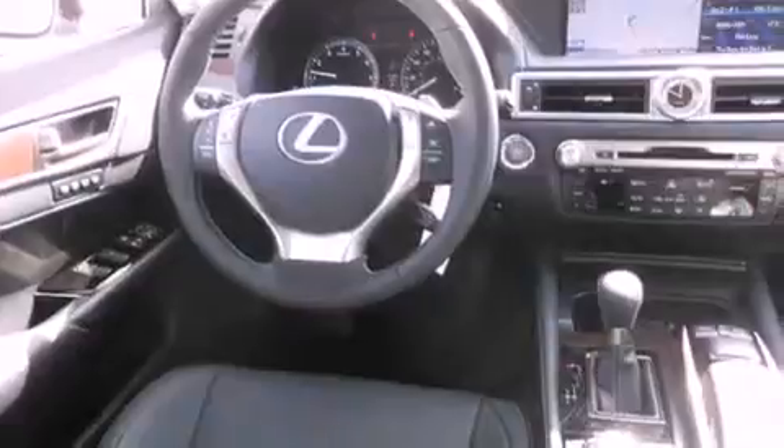The following features are also included: high-intensity headlights, a steering wheel with memory settings, cruise control, a CD player, and a leather-wrapped steering wheel.